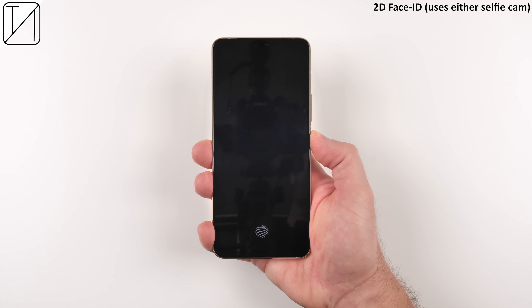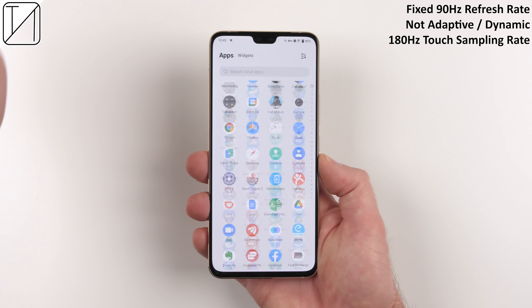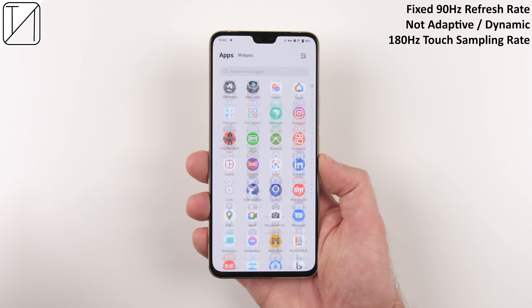The selfies are probably the best thing about this phone — and probably the best selfies I've ever seen on any phone, period. Powering on the device, we have an always-on display and an under-display optical fingerprint sensor, as well as 2D face unlock. You can use either selfie camera, and even cover one while the other still works. Unfortunately, there's no 3D facial recognition despite the notch at the top of the display.